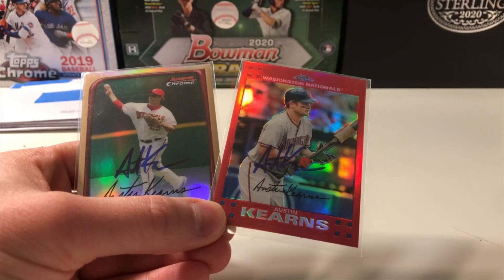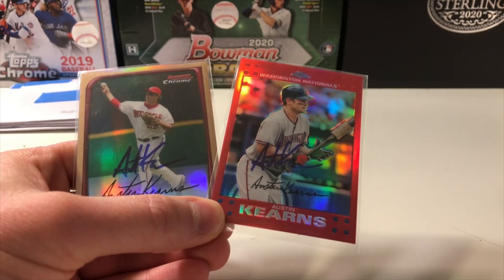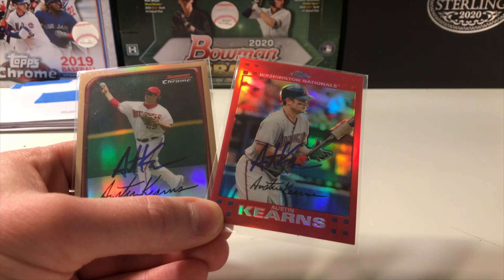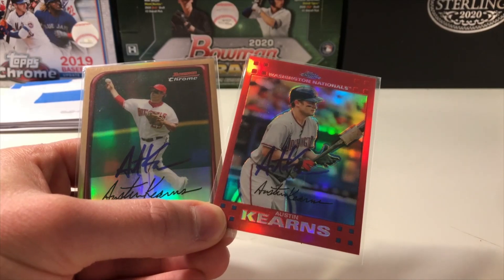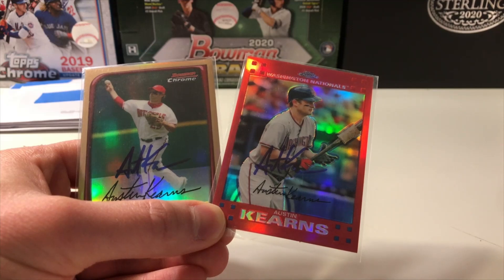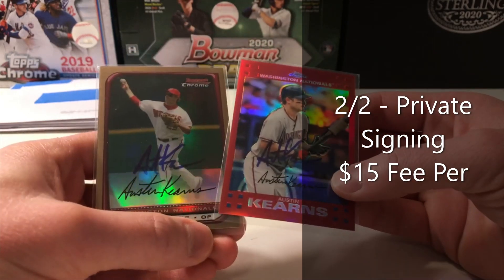Austin Kearns was traded over to the Nationals at the trade deadline in 2006, bringing over Felipe Lopez as well, with the Nationals sending out a host of players to the Reds. He started his career from 2002 to 2006 with the Cincinnati Reds, then over to the Nationals from 2006 to 2009. After that he floated around between Cleveland, New York, and Miami. He had a .253 career batting average with 121 home runs and 494 RBI. I actually got him TTM way back in maybe 2007, so it's pretty cool to get him through a private signing now in 2023. These were $15 per — thought it was well worth it to get these refractors signed.